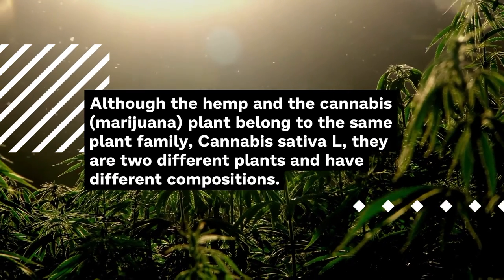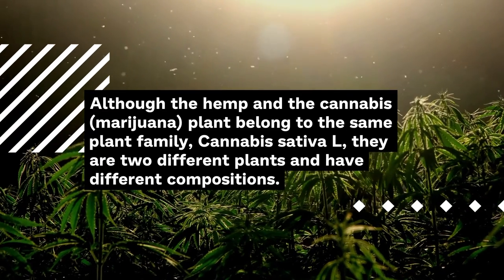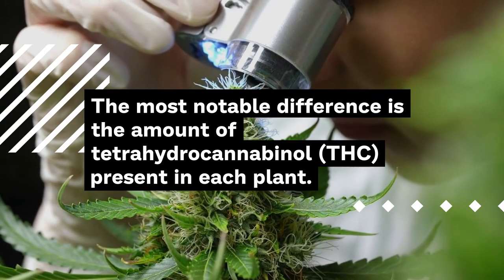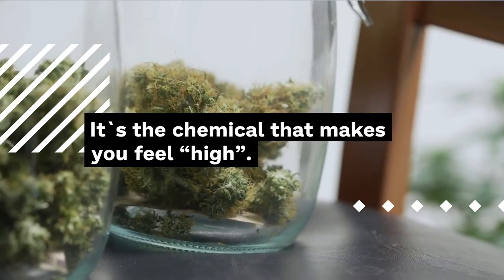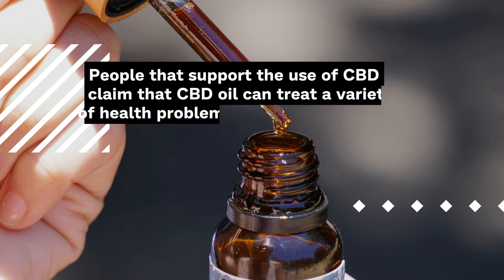Although the hemp and cannabis marijuana plant belong to the same plant family, cannabis sativa L., they are two different plants with different compositions. The most notable difference is the amount of tetrahydrocannabinol, THC, present in each plant. THC is the psychoactive portion of the cannabis plant — it's the chemical that makes you feel high.